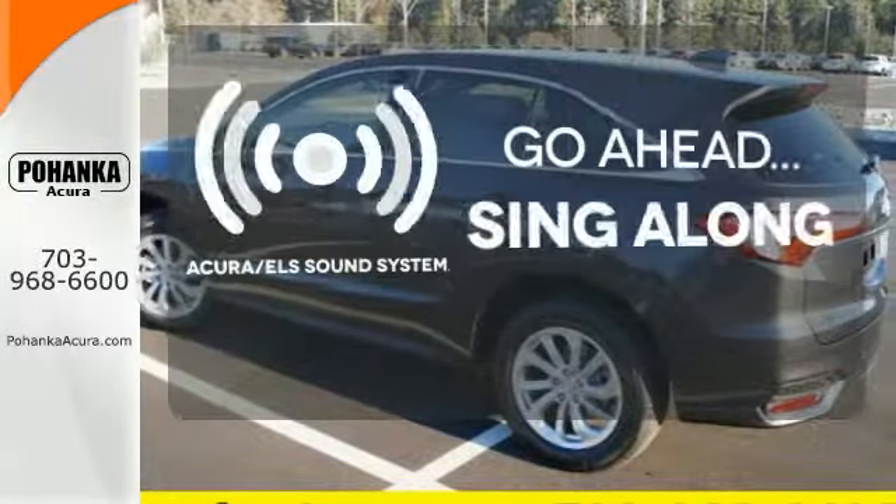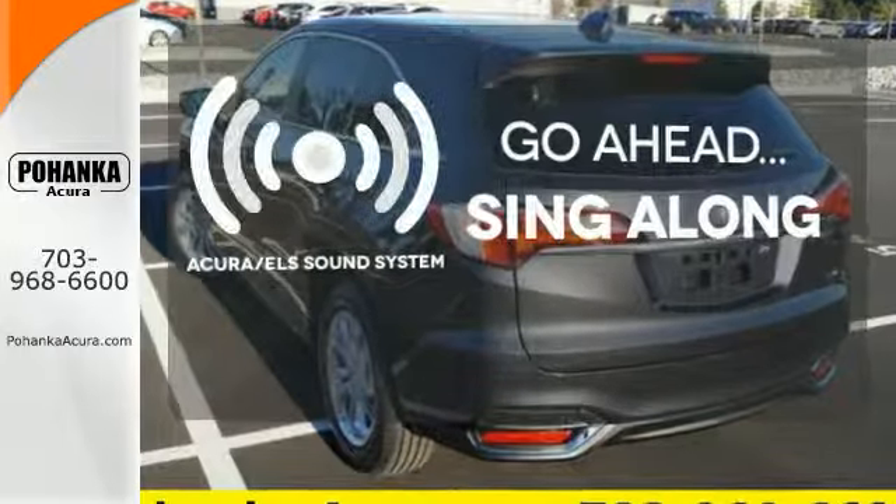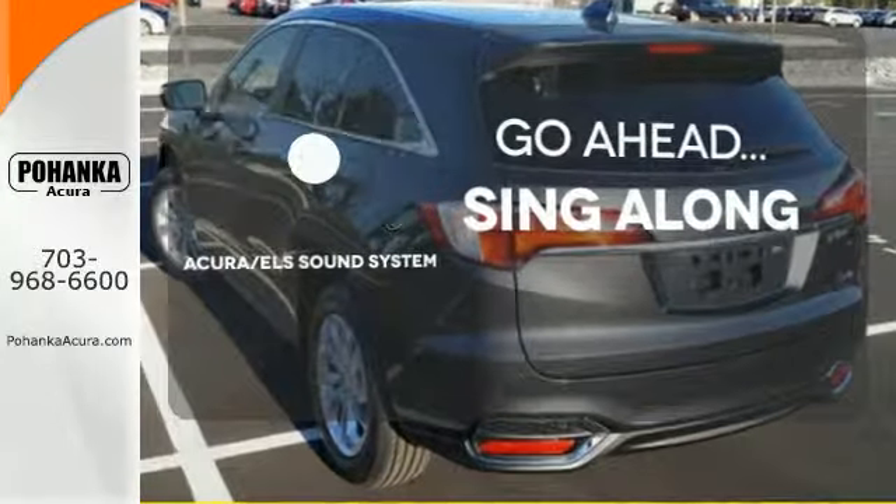The soundtrack to your life comes through crystal clear with a premium Acura ELS sound system. Crank up your tunes and hit the road.